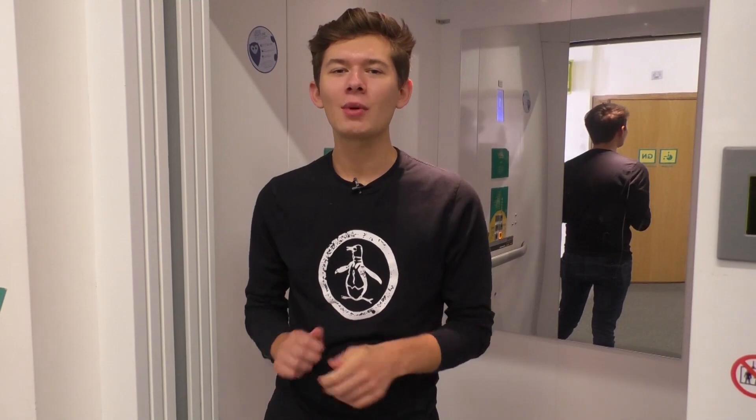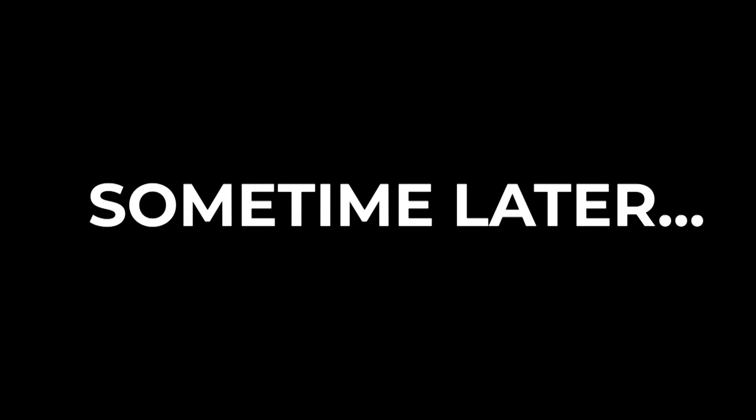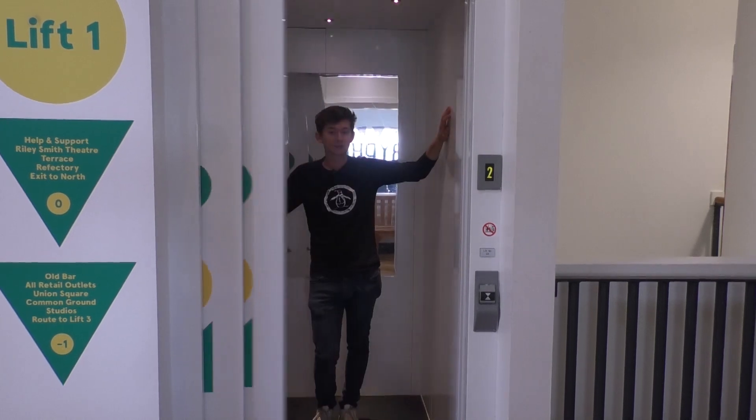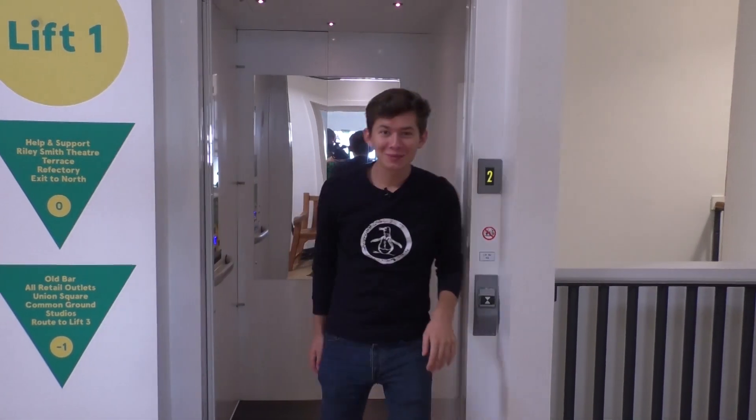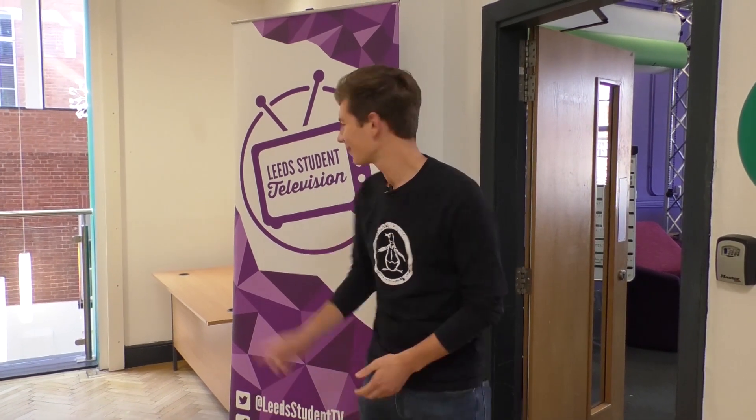Let me show you the slowest lift on the whole campus — and if you don't believe me, well take a look for yourself. But it's worth the wait, because here we get to the media societies: of course the Griffin, LSR, and the most important society of them all, LSTV. So if you fancy it, come and say hi.